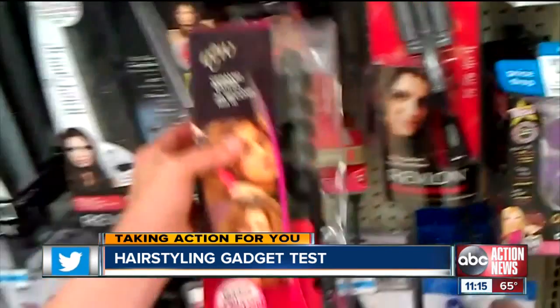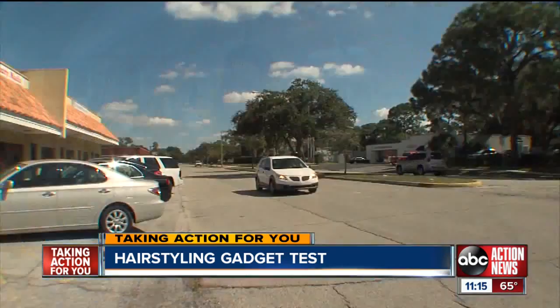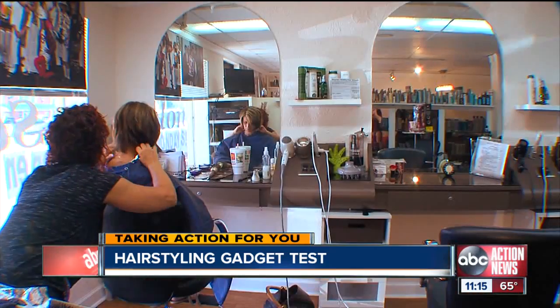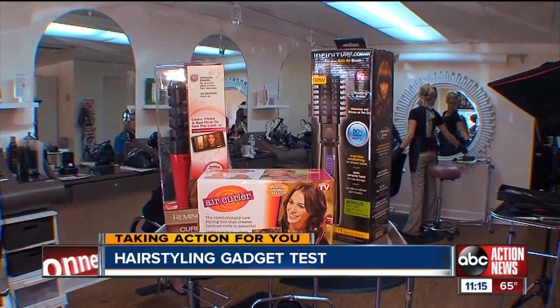The Curl Perfect Iron, the Infinity Pro Dryer with rotating brush, and the Air Curler. We took the hair tools to Barbara Forgione Salon in South Tampa, where two clients and the receptionist agreed to give each item three tries at home over the course of one week.